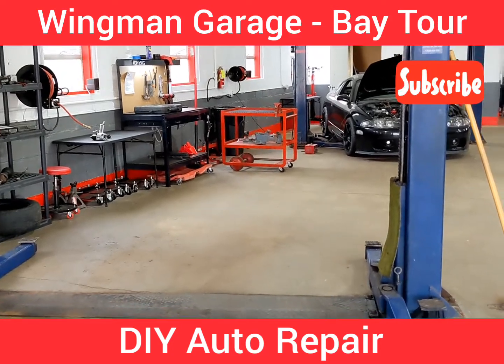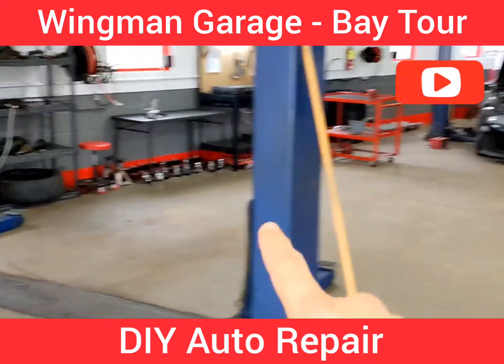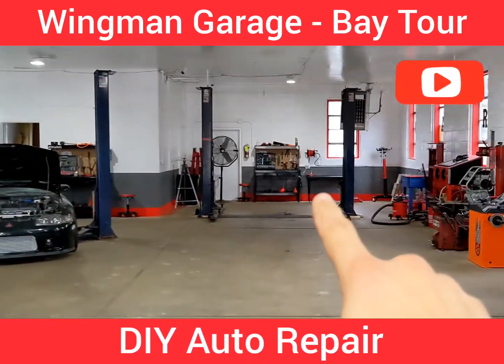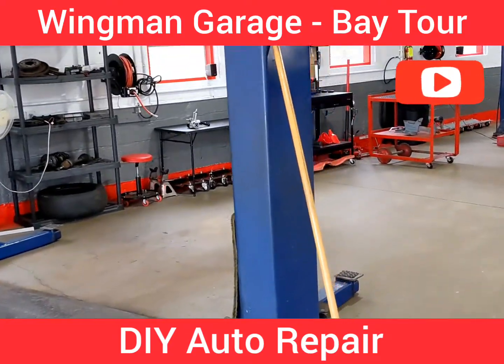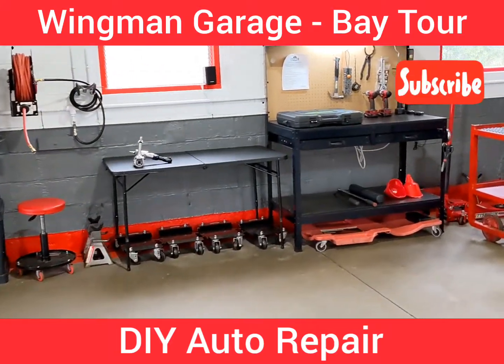All right, so this is bay number one. Here at Wingman Garage we've got three bays — bay one, bay two, and bay three. I'm just going to use bay one as an example today, so this is basically what you're going to see when you get to your bay.